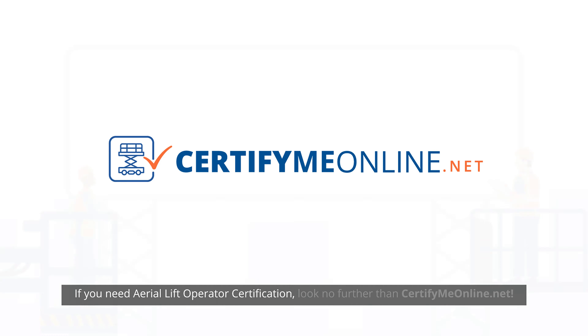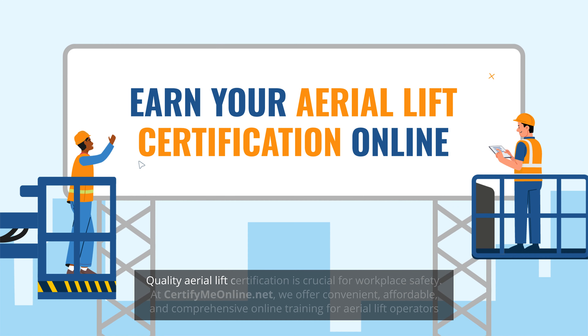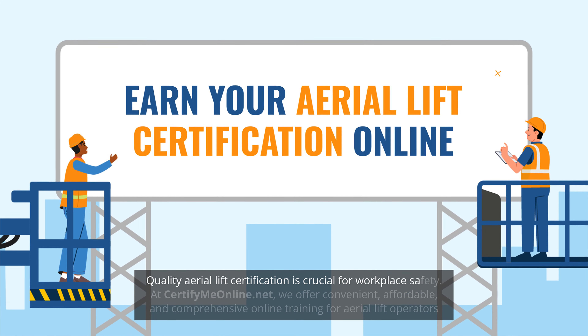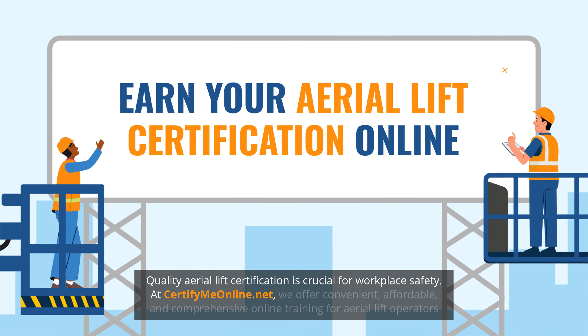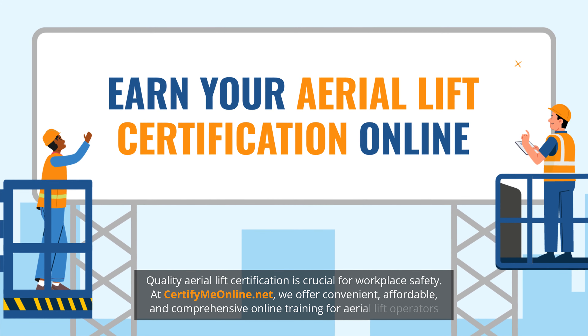If you need aerial lift operator certification, look no further than CertifyMeOnline.net. Quality aerial lift certification is crucial for workplace safety. At CertifyMeOnline.net, we offer convenient, affordable, and comprehensive online training for aerial lift operators.